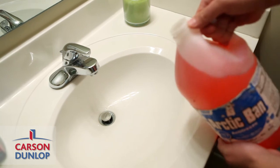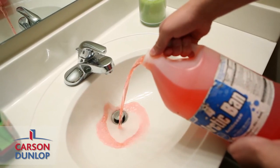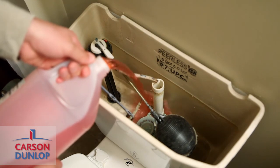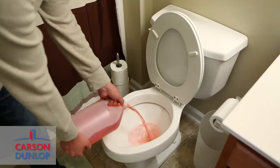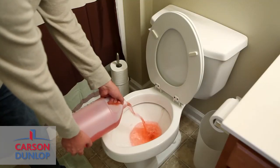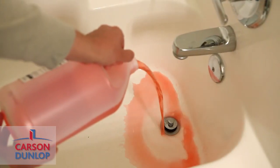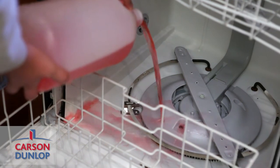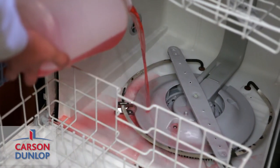Put pink or RV antifreeze in drain traps, toilet bowls, showers and tubs, and your dishwasher. Use one cup for sinks and two cups for your dishwasher, showers, tubs, and toilet bowls and tanks. This will prevent the unpleasant smell associated with sewer gas from entering the home, as well as prevent frozen pipes in case of cold weather.